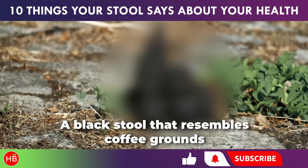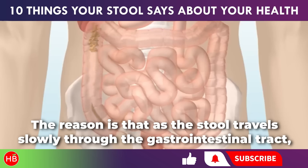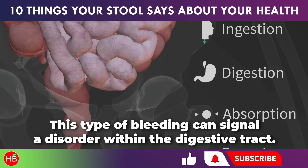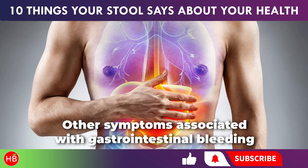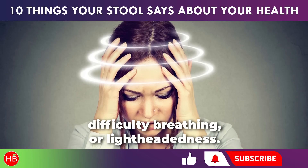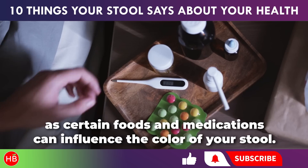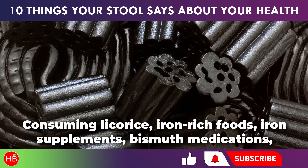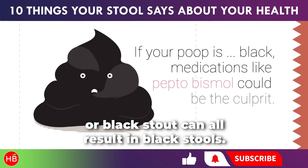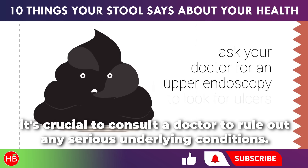A black stool that resembles coffee grounds can indicate gastrointestinal bleeding. As stool travels slowly through the gastrointestinal tract, any blood present can darken over time, signaling a potential disorder within the digestive tract. Other symptoms associated with gastrointestinal bleeding might include abdominal pain, chest pain, vomiting blood, difficulty breathing, or lightheadedness. A black stool should not be ignored; however, it's also important not to be overly alarmed, as certain foods and medications — such as licorice, iron-rich foods, iron supplements, bismuth medications, or black stout — can influence stool color. If you frequently notice black stools and it's not clearly linked to diet or medication, it's crucial to consult a doctor.